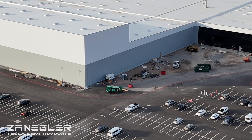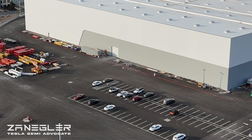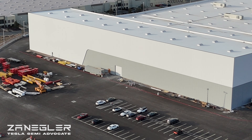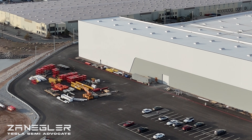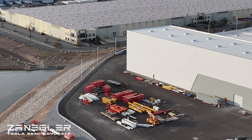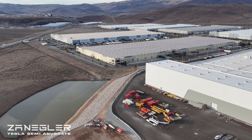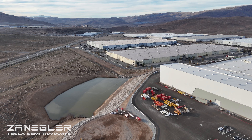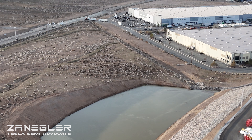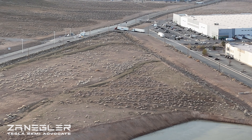I caught it entering Electric Avenue, then it turned left and went into Giga Nevada GF1. There is the gantry crane, still there. It still seems to indicate that there's one more stamping press to come. My theory, arrived at by correlating an infinite number of variables, is that the stamping press for the frame rails is still to be delivered.